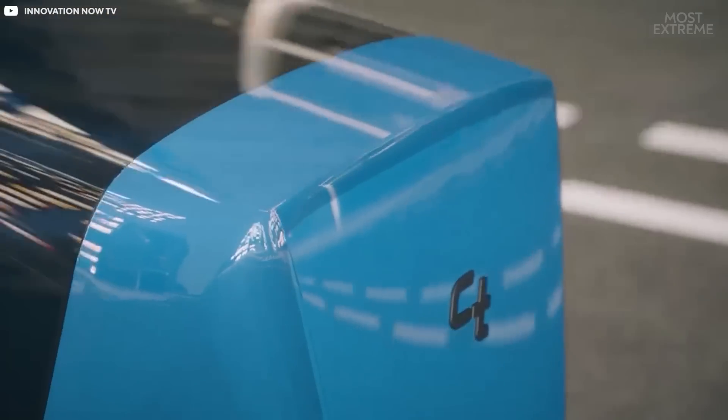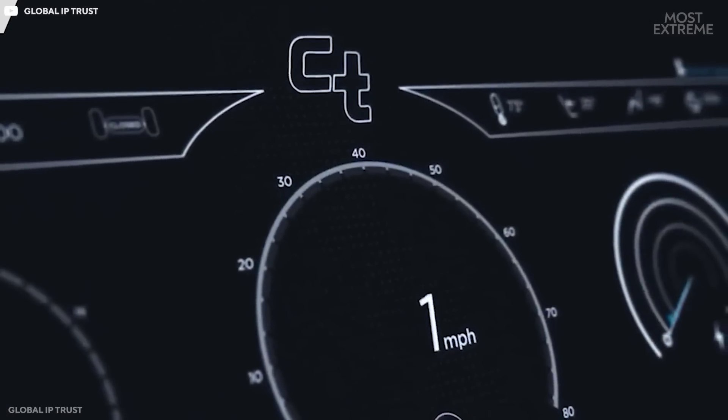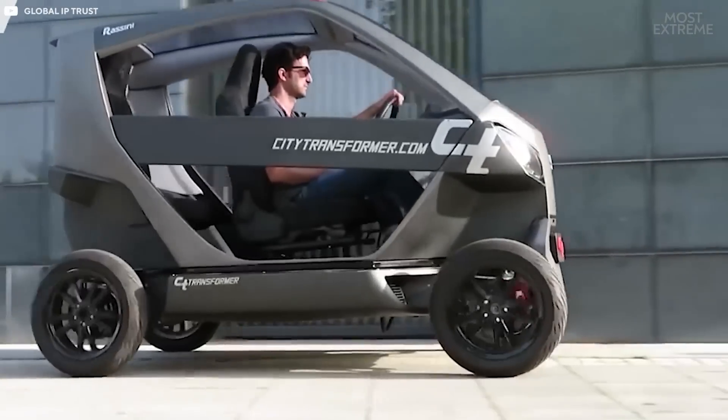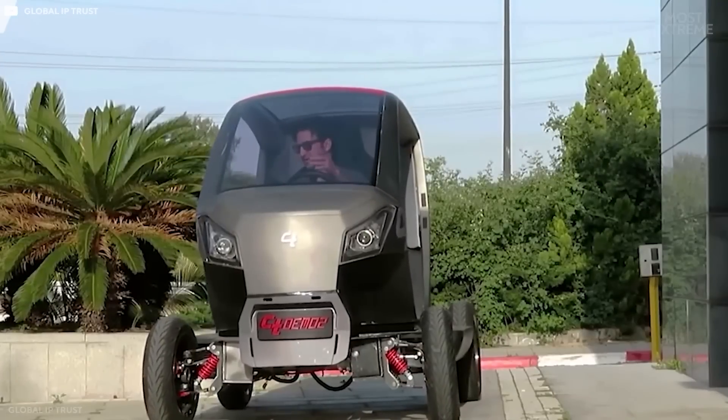Quick charging allows the City Transformer's battery to be refilled in just 15 minutes, making it a compact, nimble, and highly capable microcar that could well be a sign of what the future of urban mobility will look like.